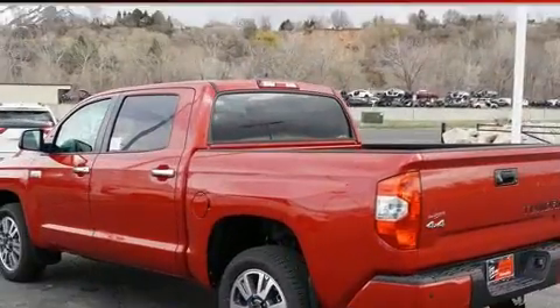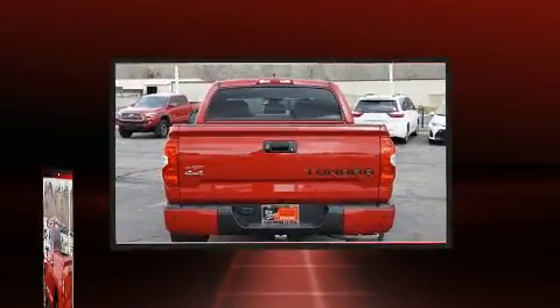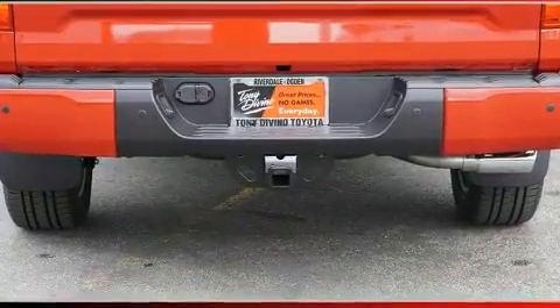Toyota infused the interior with top-shelf amenities such as front and rear reading lights, a rear-step bumper, automatic dimming door mirrors, turn signal indicator mirrors, and power seats.